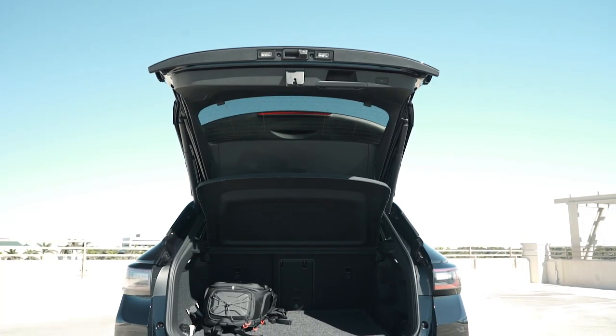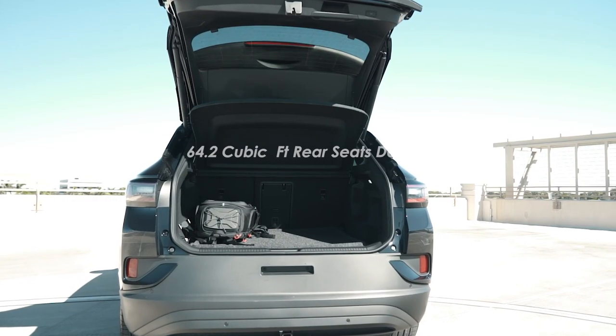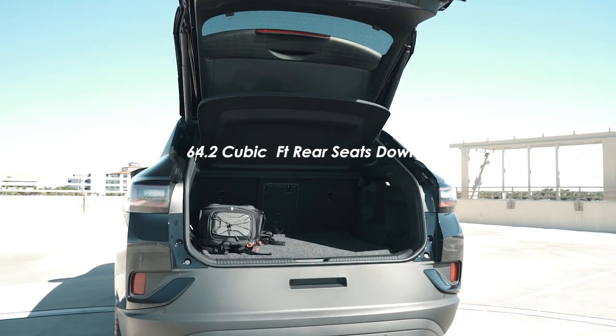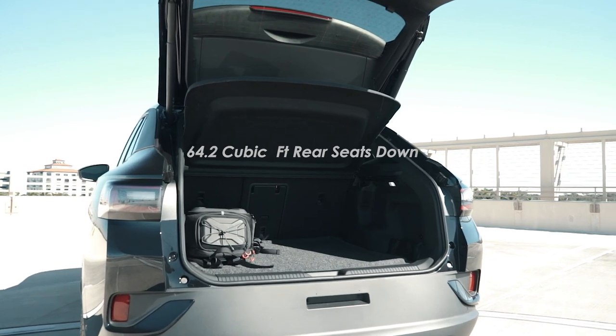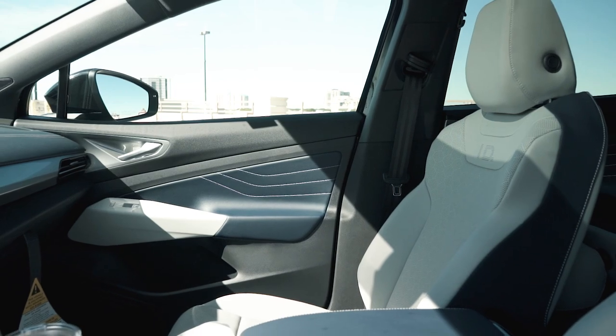The cargo space on the ID.4 is nothing shy of great — it's fantastic. 30.3 cubic feet as-is, and 64.2 cubic feet with the rear seats folded down. You will have more than enough space to fit what it is you need to stow away.